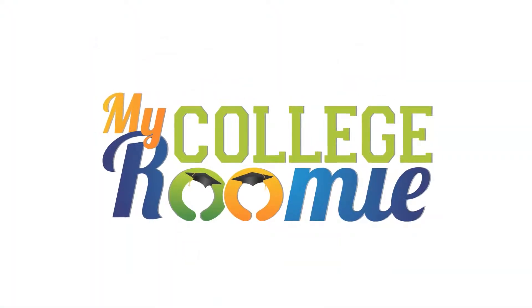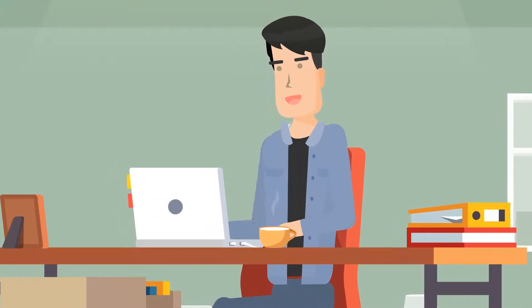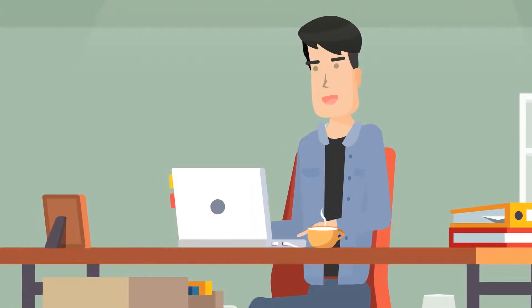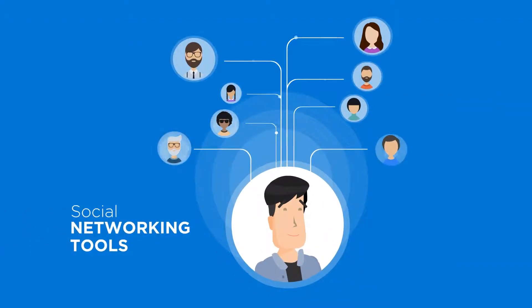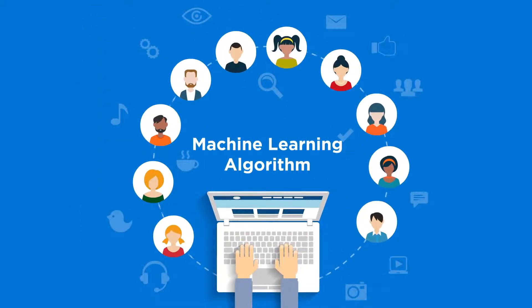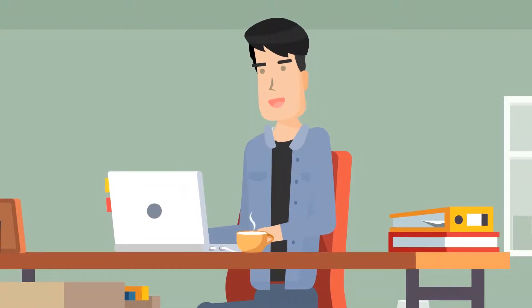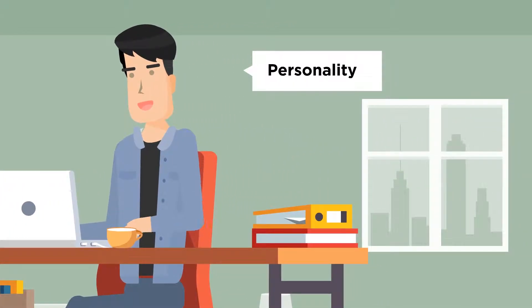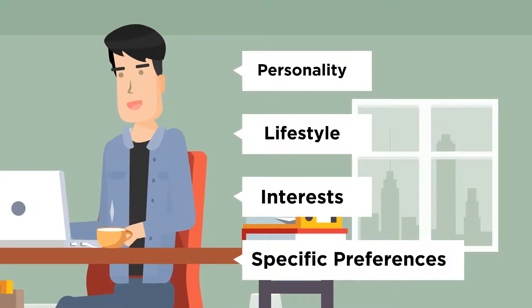My College Roommie, the global leader in roommate matching software, empowers students to identify and select amazing roommates by offering a private environment with social networking tools to guide them on their roommate selection journey. MCR's industry-leading machine learning algorithm helps students identify their unique level of personal compatibility with others, taking each student's personality, lifestyle, interests, and specific preferences into consideration.